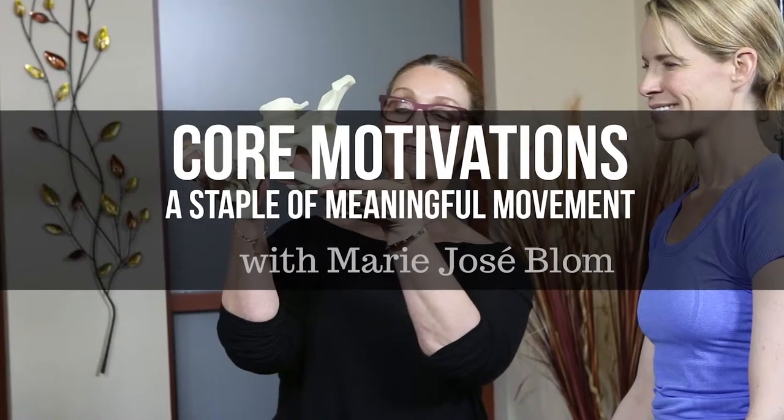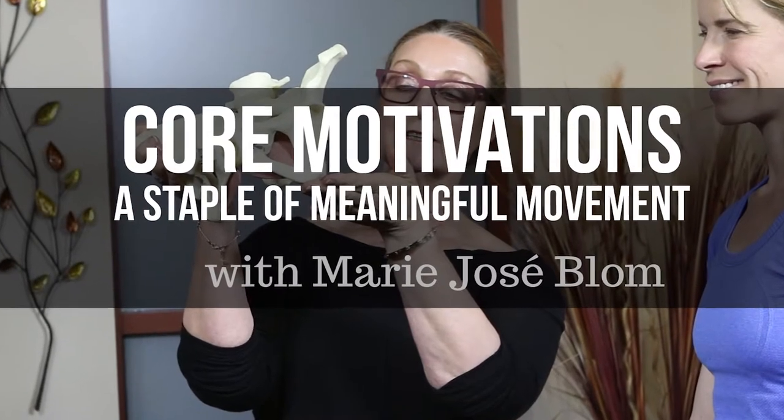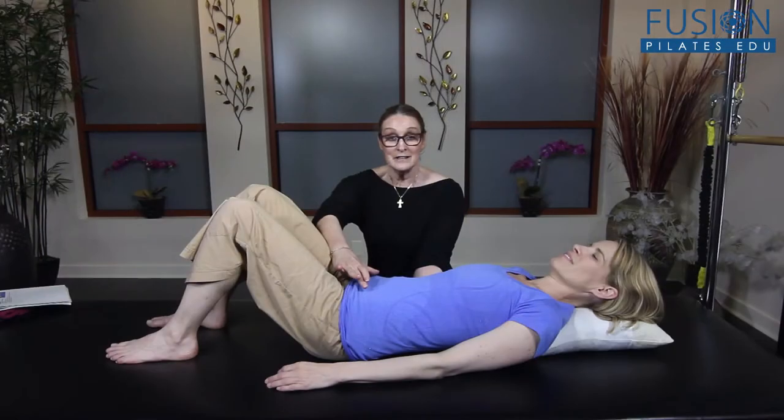Join the legendary Marie-Josée Blum as she explains her step-by-step approach to develop and execute a highly customized program to teach your clients true core ability.